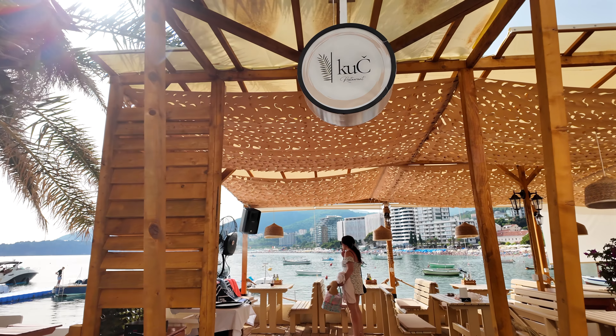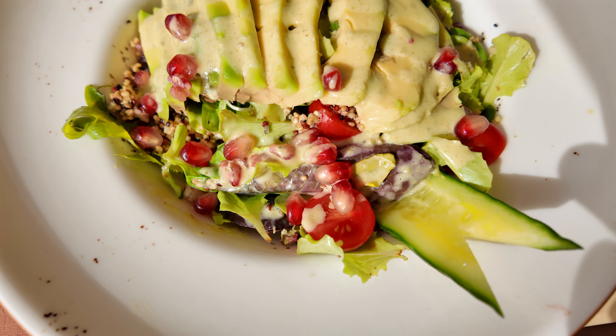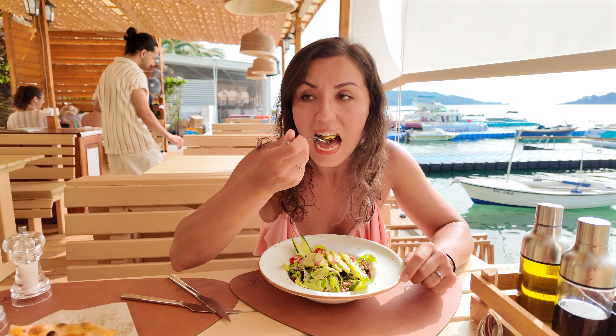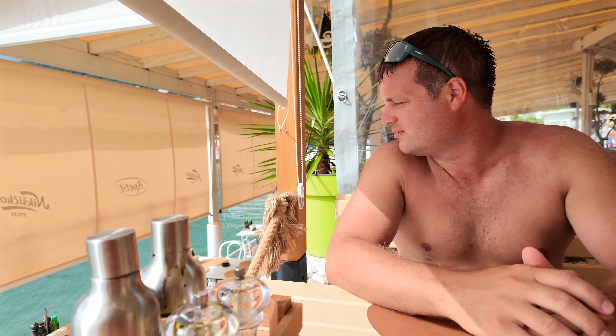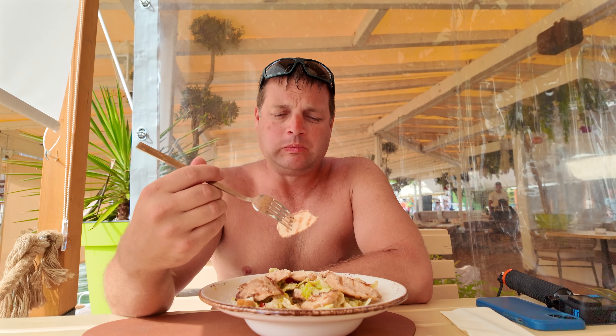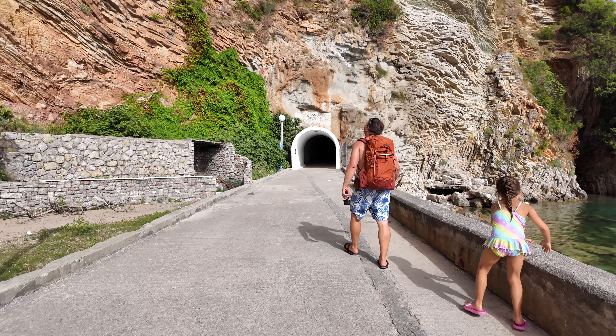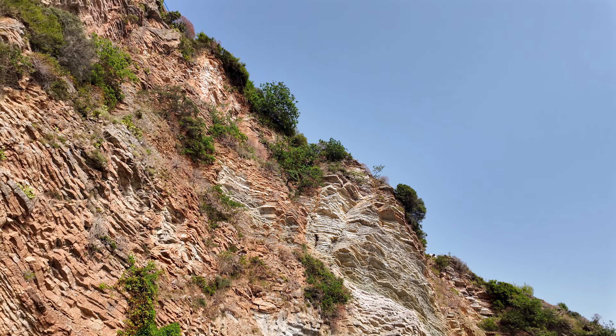We stopped by a little restaurant by the beach and the food was so good — I got a quinoa avocado salad and it was mouth-wateringly delicious. It's been fun to stop by little restaurants throughout the day on our way down the coast. We're headed off to the next beach, which is nestled in the hills. To get there you have to go through a tunnel carved out of the mountains, so we're looking forward to that.